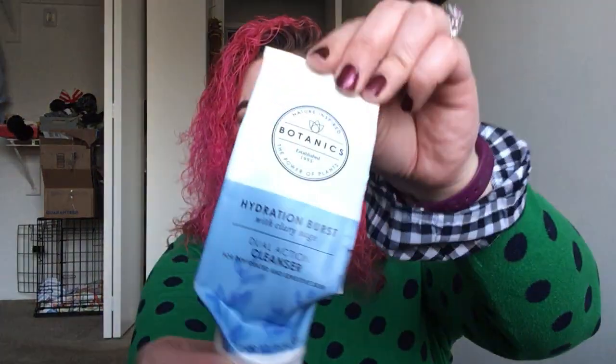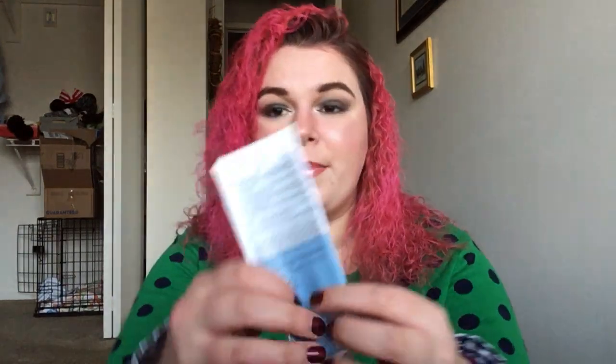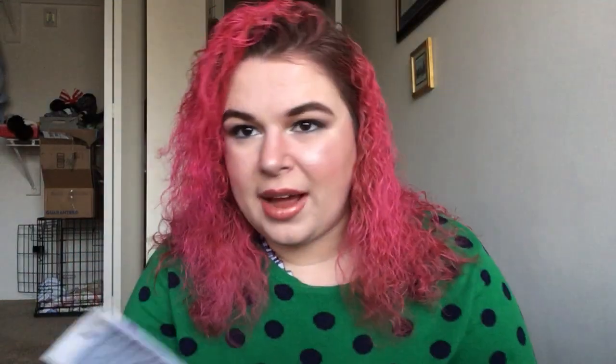I used up the Boots Botanics Hydration Burst Dual Action Cleanser. Nothing great — it was a very thin cleanser and I didn't feel super clean or very hydrated afterwards. I'm just kind of ho-hum about this. It does say it's got a sustainability commitment, but I couldn't find anything about that online. I don't think it's normally recyclable, but I can TerraCycle it. We have a TerraCycle at our zoo, so that's how I TerraCycle.